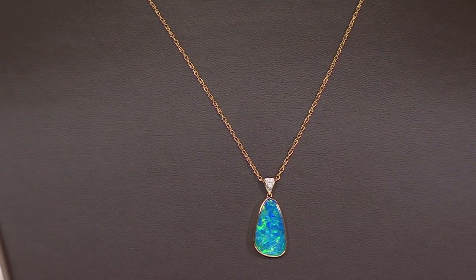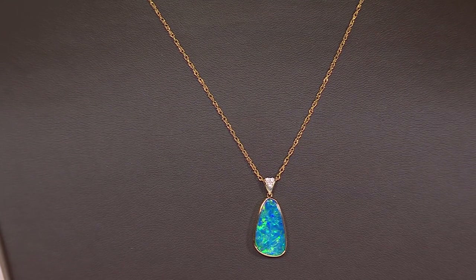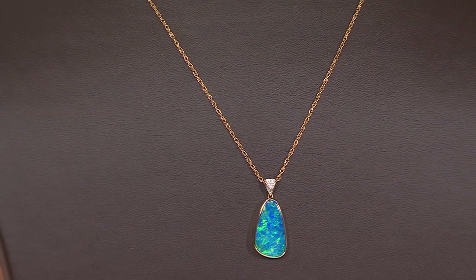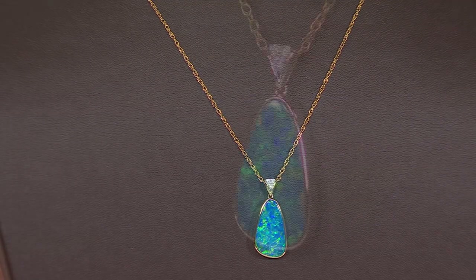I said, please keep looking for this because it sold out immediately and we weren't able to bring it back. And finally, about two years ago, he said, Peyton, I may have found a very small amount of peacock opals.